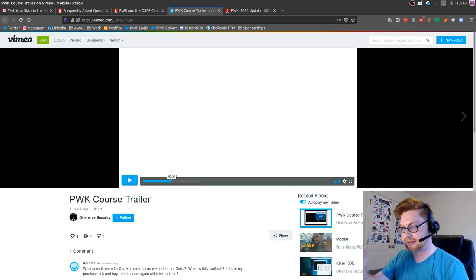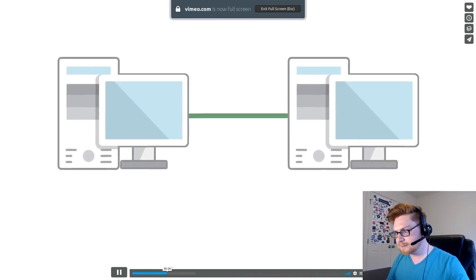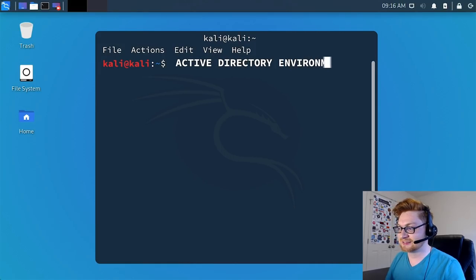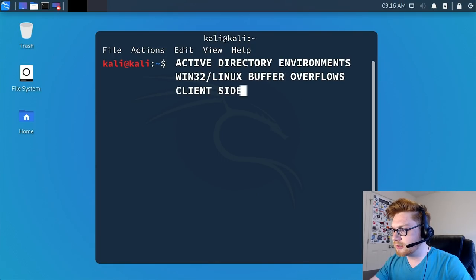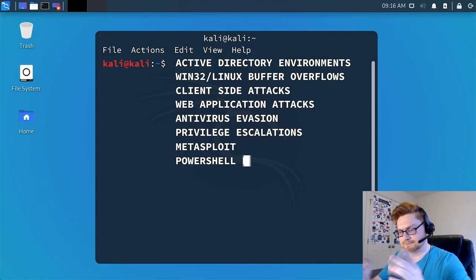Matty did the original videos for Offensive Security's OSCP and OSCE for the Certified Expert. This new guy's voice is used for AWAE and OSWE. The trailer highlights: access to updated live training labs loaded with real-world targets; all new content including penetration testing Active Directory environments, Windows and Linux-based buffer overflows, client-side attacks, web application attacks, AV evasion, privilege escalation, exploitation frameworks like Metasploit and PowerShell Empire, and much more.